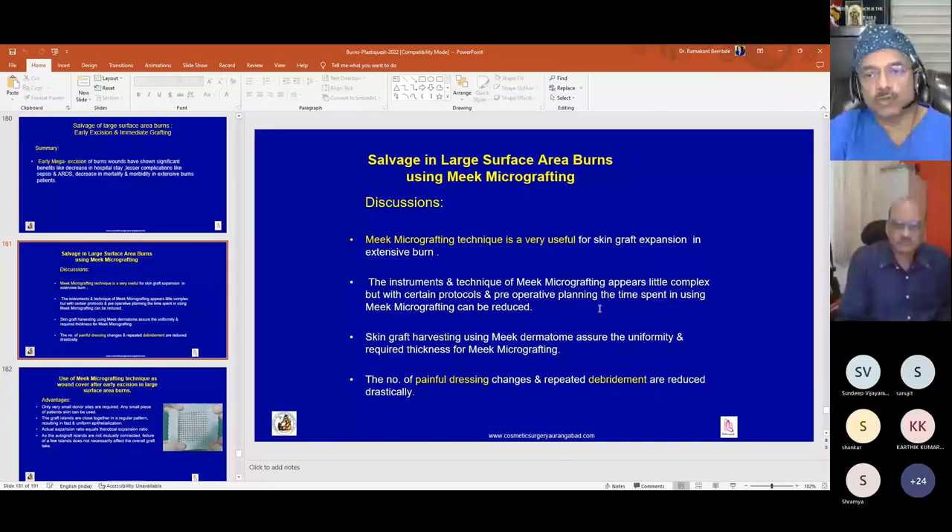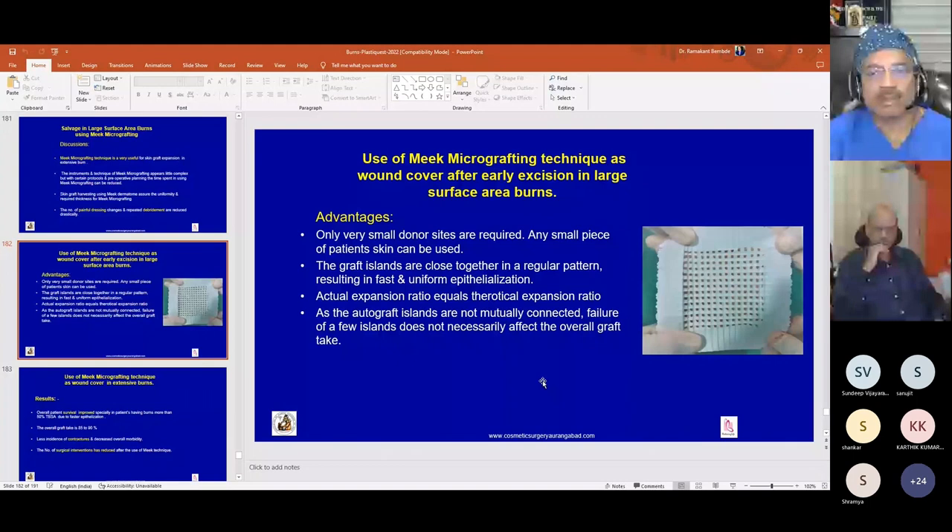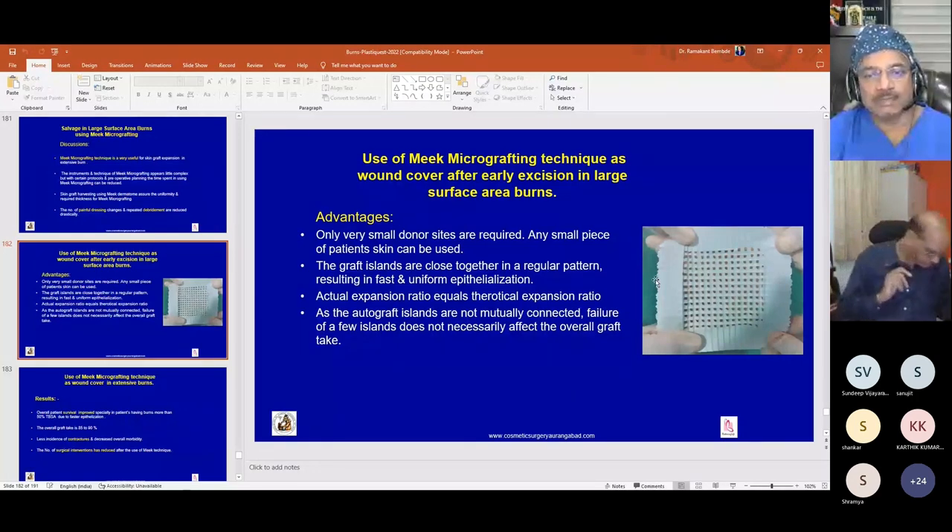Though the instruments and technique of Meek micrografting may appear complex initially, with protocols, pre-operative planning, and staff training, the time can be reduced. Skin harvesting with the dermatome is better for uniformity. The number of painful dressing changes and repeated debridements is reduced. A very small donor area is required, as graft islands are placed in a regular pattern resulting in fast and uniform epithelialization — generally in 12 to 16 days. The actual expansion ratio achieved is equal to the mentioned ratio, unlike with mesh grafting.